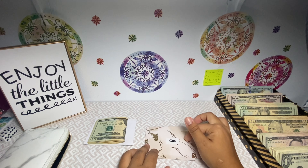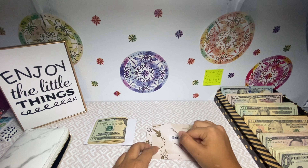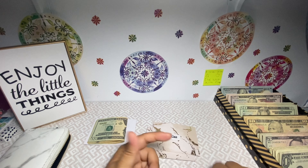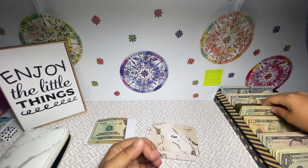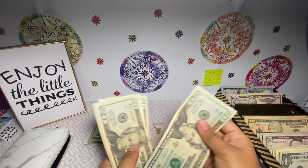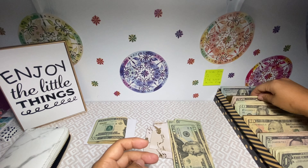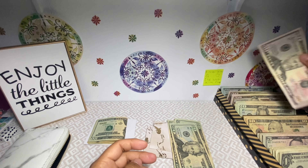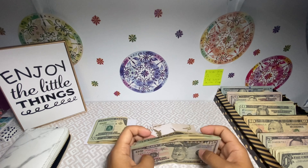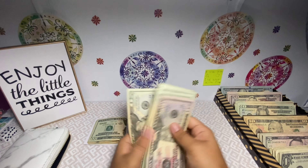I get paid bi-weekly, so gas is actually going up — we're going up to $150. Just last time I almost didn't make it, so I want to put in some extra money just to make sure I don't go over budget. So $150 — one, two, three, four, five — and a $50. Gas now has $50, $70, $90, $110, $130, and $150.